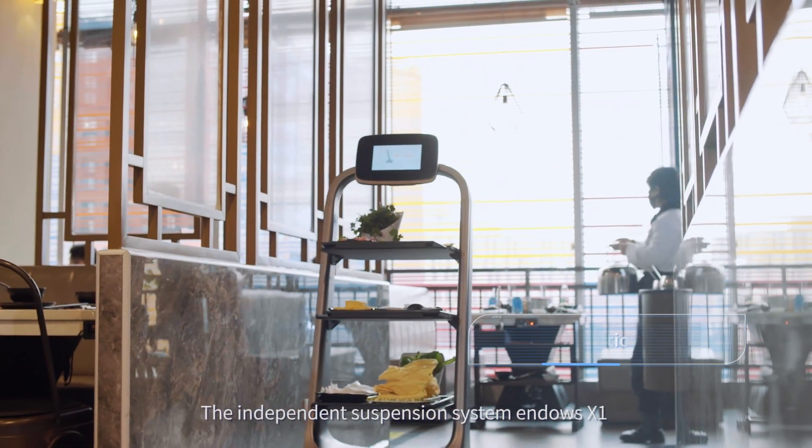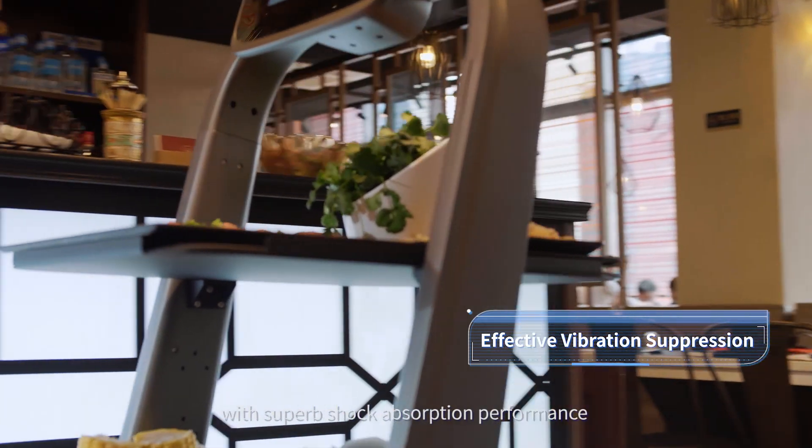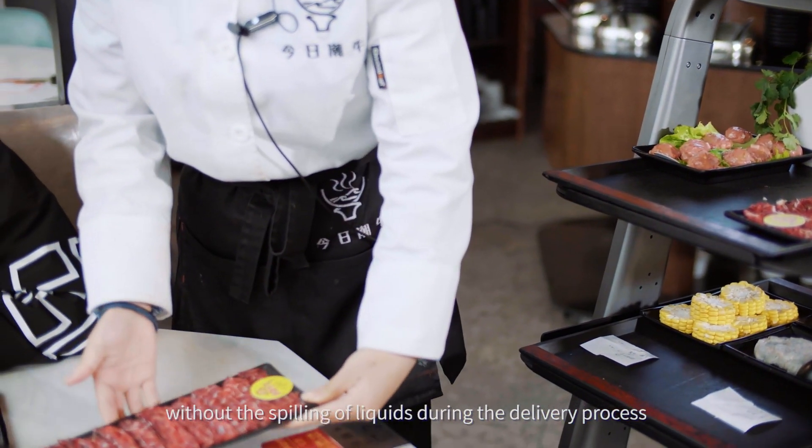The independent suspension system endows X1 with superb shock absorption performance, enabling it to drive smoothly without the spilling of liquids during the delivery process.